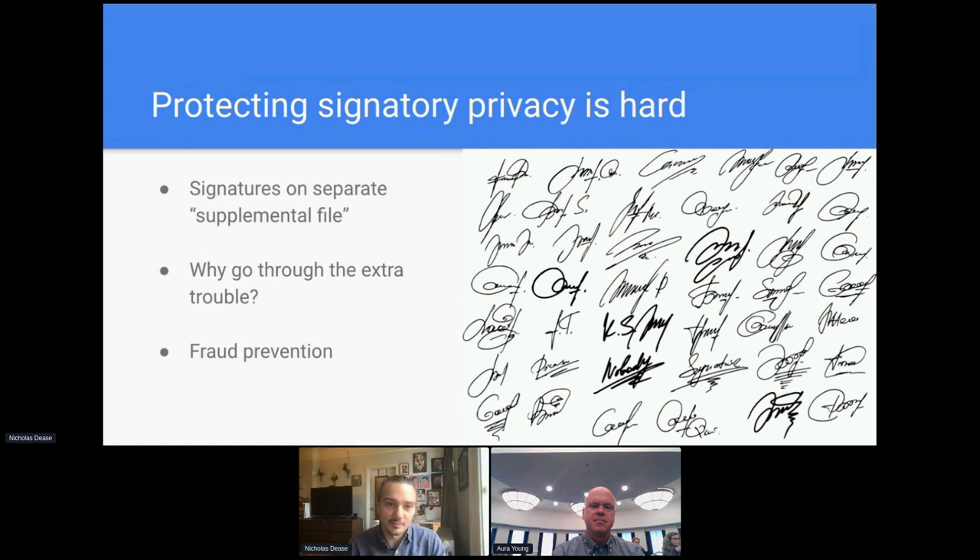Another thing we cared a lot about was protecting signatory privacy. We knew that if we put the theses directly into PQDT, other academics could see the signatory's full signature. So we got inspired by RIT and decided to take in the signature pages as a supplemental file as opposed to putting them out on the broad internet. This has been a challenge to manage, but it was something we were very passionate about and it is working for us.